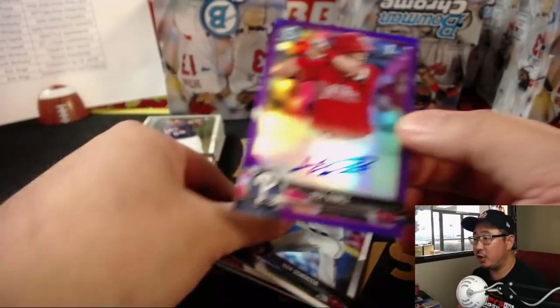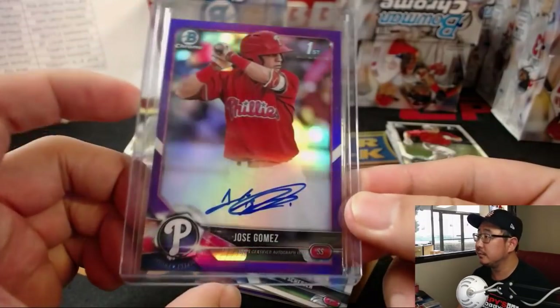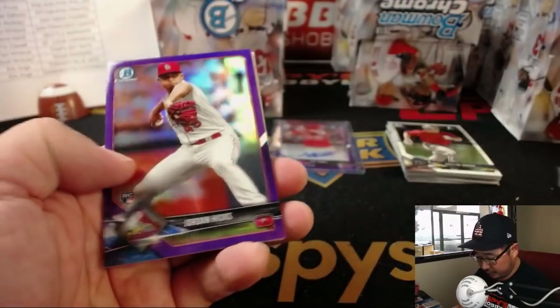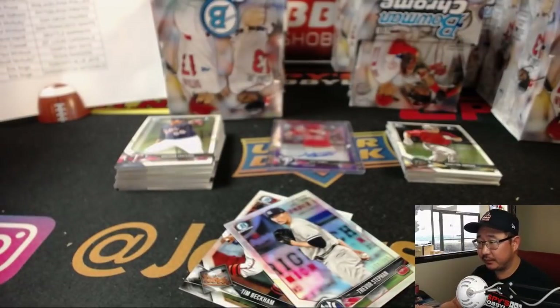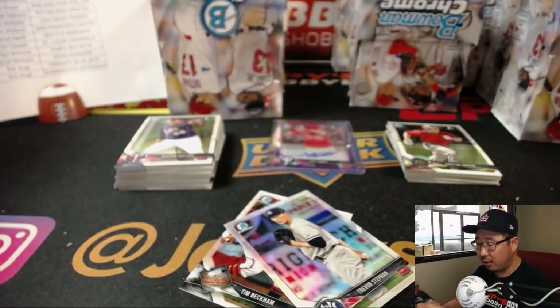There's Jose Gomez for the Phillies — that'll go to Josh Pruce. 16 out of 250. Jordan Hicks for the Cardinals, out of 250 — 229 out of 250. TC with the Cardinals.